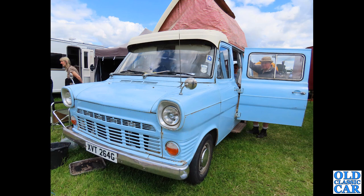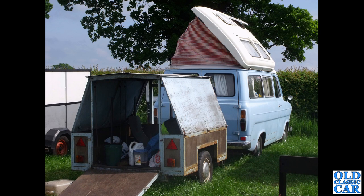Back to camper vans - another Mk1 Transit here on a G-plate, late 1968 or early 1969. This has got a side-hinged lift-up roof. There are many different types of camper van based on the Ford Transit. Here is one found at a steam rally - I think the owner is into his stationary engines, judging by that trailer on the back and all the gubbins in the back. I think he is an exhibitor of stationary engines, but if you know more about this van, please pop a note into the comments.